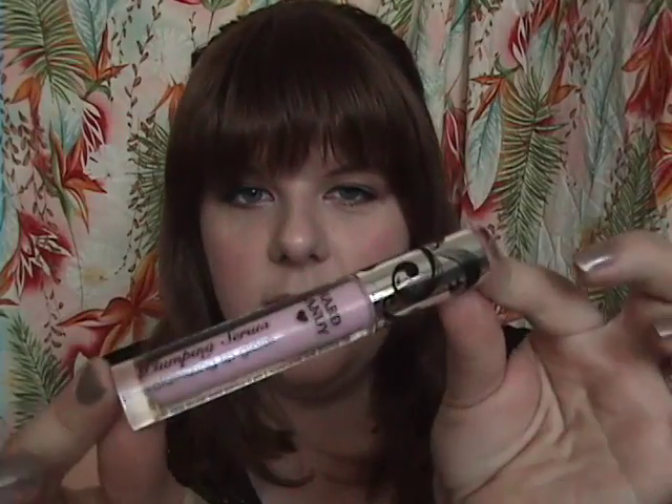Also at Walmart I got the Hard Candy Plumping Serum Volumizing Lip Gloss and this color is called Girl Next Door. It's a really sheer, shimmery pink — it actually goes on almost clear. It's a nice lip gloss, it feels nice, it doesn't have that sting-burn-your-lips-off kind of thing, but it doesn't make them super plump — just kind of removes some of the little fine lines. I put it on, leave it on for a couple minutes, and then put my lipstick over top.